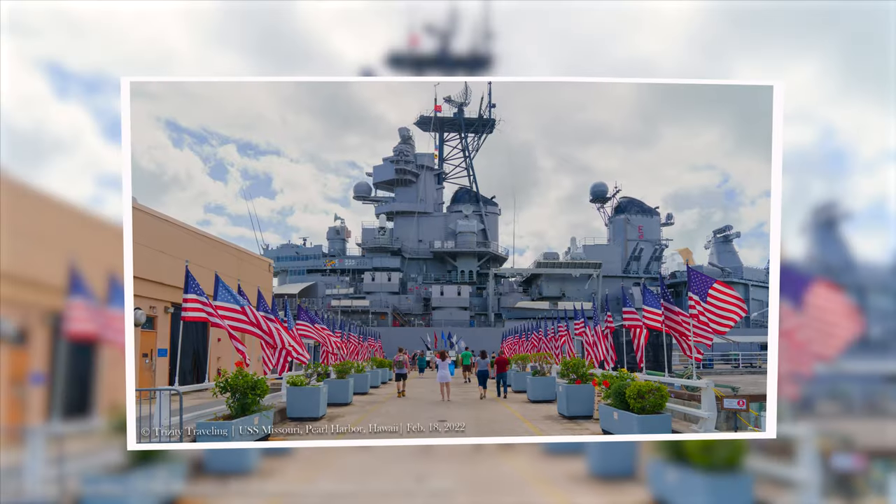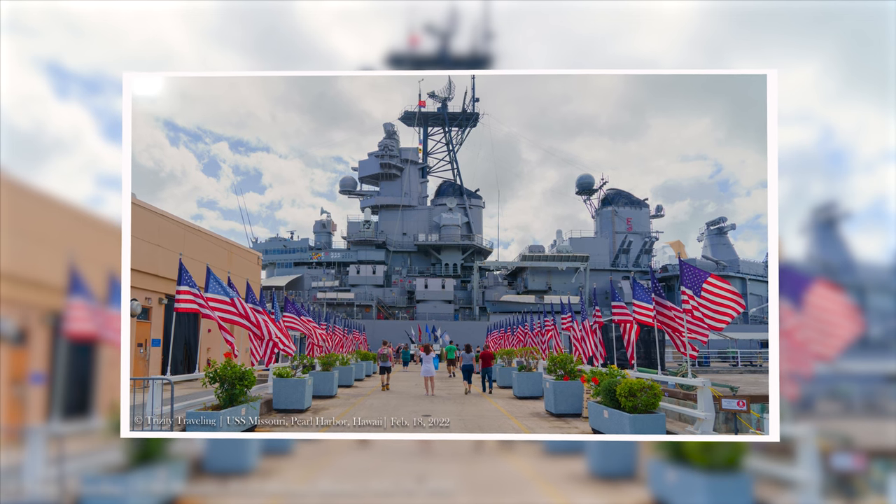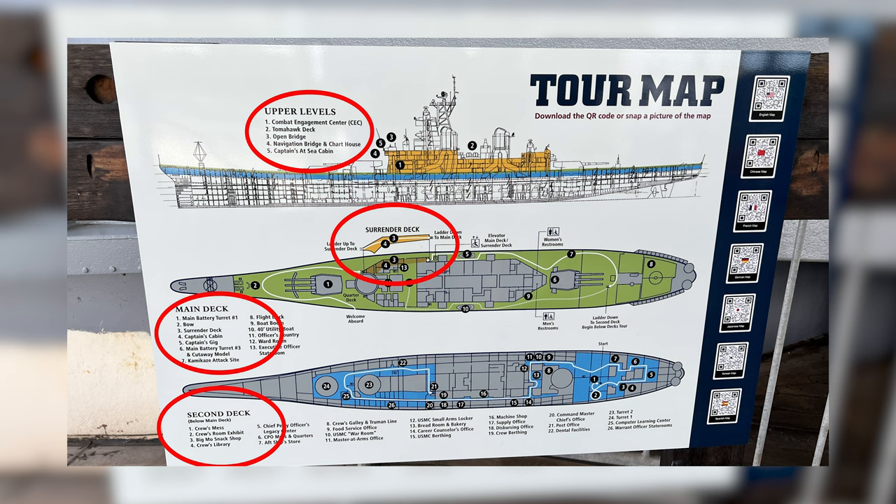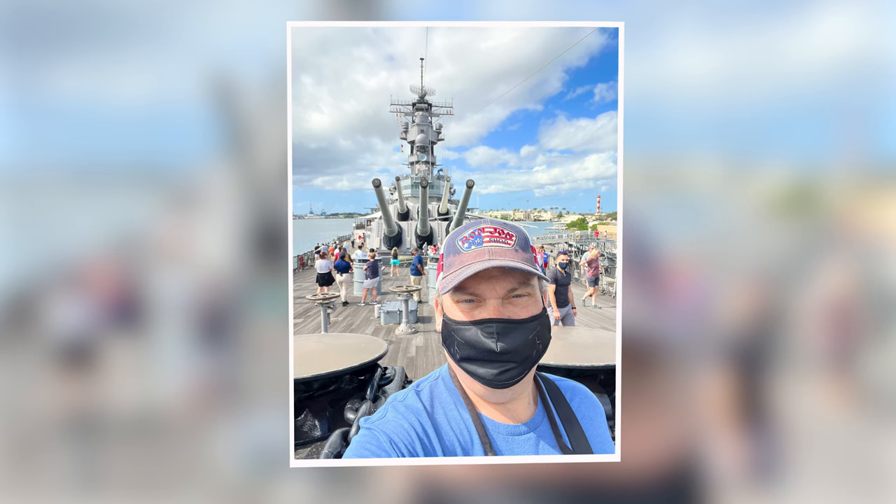Following the very patriotic entry, three different self-guided tours are offered: the Upper Levels, the Main Deck, and the Second Deck. The location of the Japanese Surrender — the Surrender Deck — is part of the Main Deck walkthrough. During the time of my visit these were all self-guided tours, though that may be different depending on when you visit.